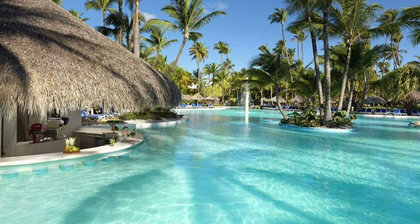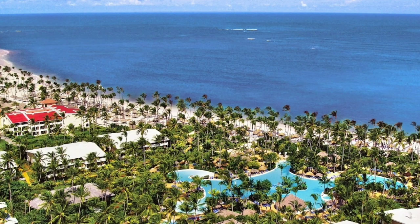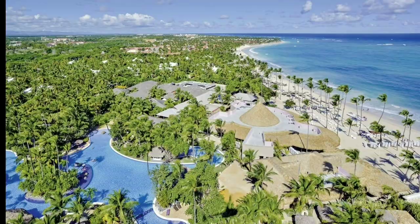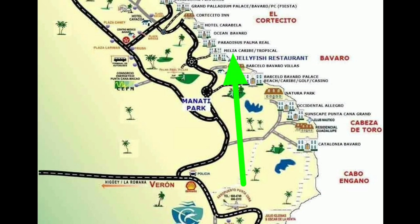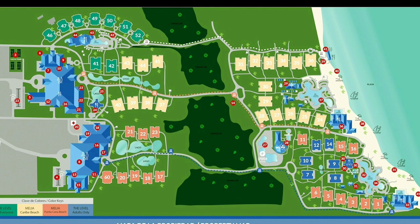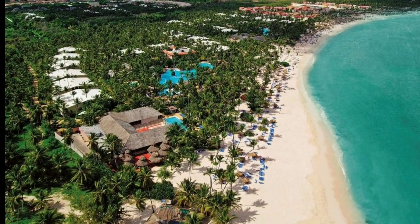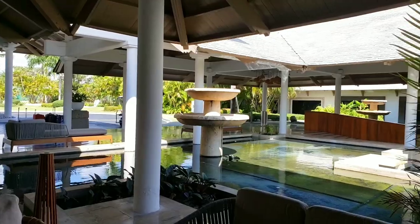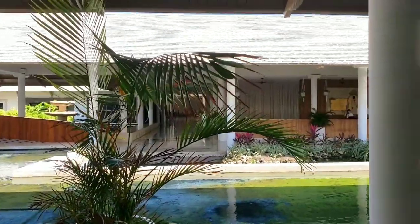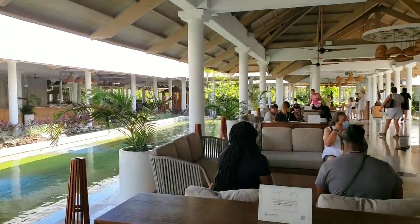Today I'm going to tell you about the Hotel Melia Caribe Beach. It's located in the Dominican Republic in Punta Cana, Bavaro, approximately 15 minutes driving from the airport. This is the map of the hotel — Melia actually consists of two parts: Melia Caribe Beach and Melia Punta Cana, which is adults only. This video is about Melia Caribe Beach.